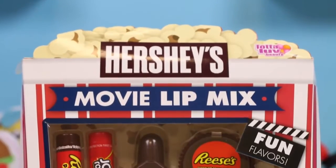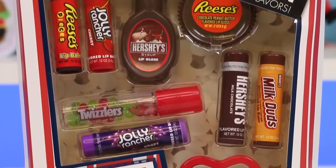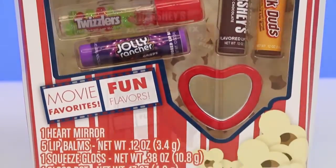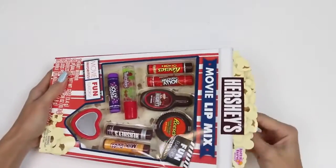Hershey's movie lip mix kit, Hershey's movie lip mix kit, Hershey's movie lip mix kit. Did it! How cool is it that it's shaped like a movie theater popcorn? And the lip balm flavors are candy that you can get at the movie theaters. Let's go ahead and get this bad boy open so we can take a closer look.